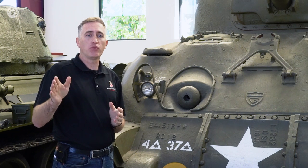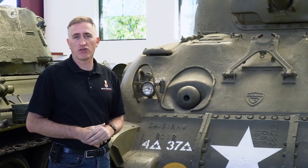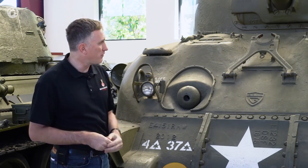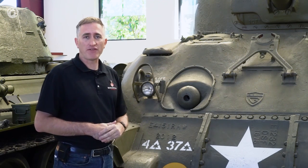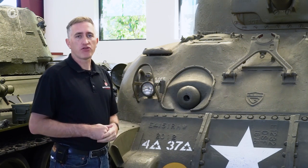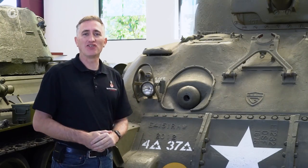If anybody out there has done a per-mile reliability assessment rating, please put it in the comments — I'll be curious to see the results. Other features on the front: the gun crutch, also known as a travel lock — gun crutch is what the English call it — and the bow .30 caliber machine gun. That's the front; let's go around the side.